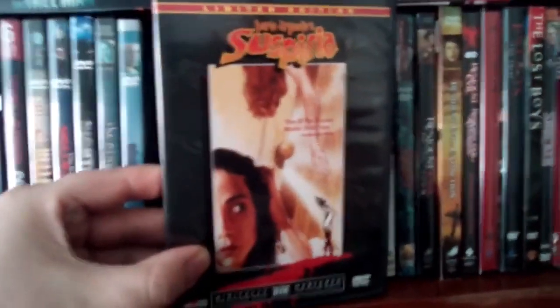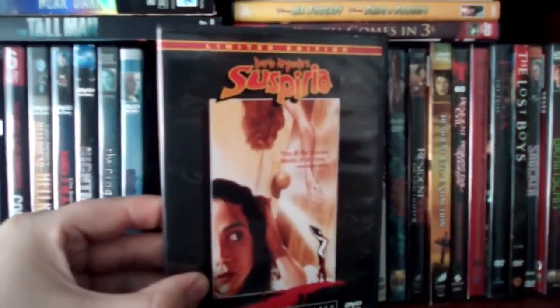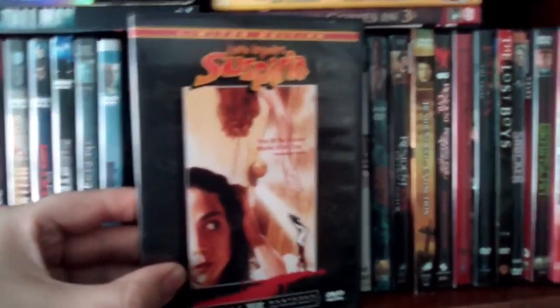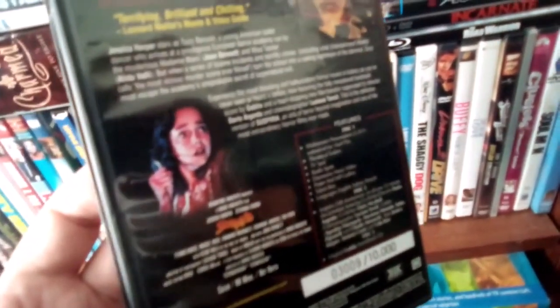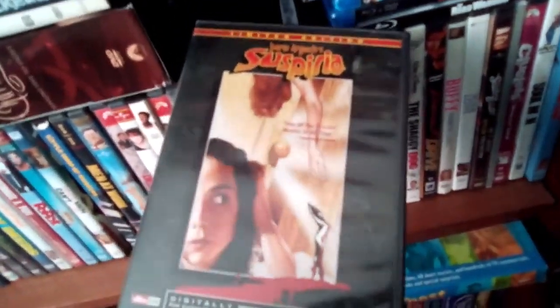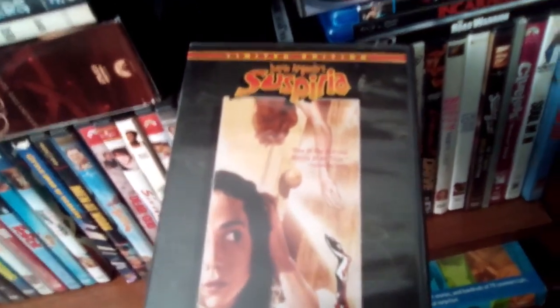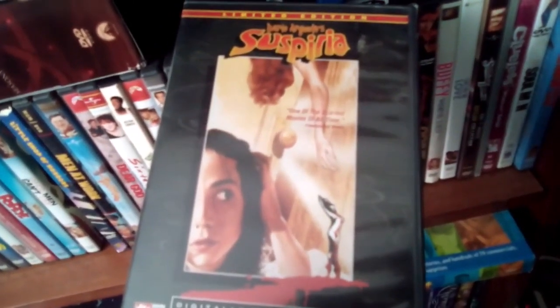And then we get Suspiria from Dario Argento — that's a classic film, the original. Really good movie with really good visuals, and a really scary flick for a 70s film. This is a nice three-disc set that actually has a CD with a Goblin score in it — pretty freaky music. This is probably my favorite film of his, along with Phenomena. That is Suspiria — classic original. Fuck the remake; the remake sucked.